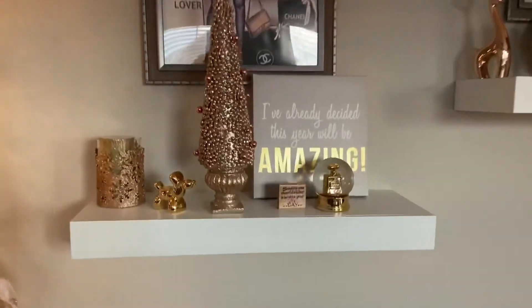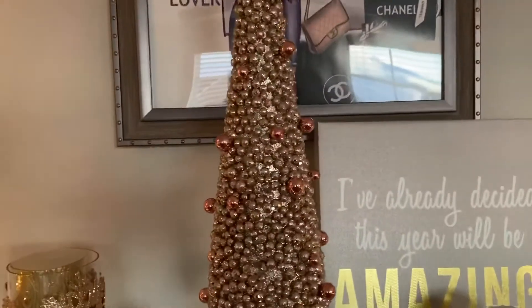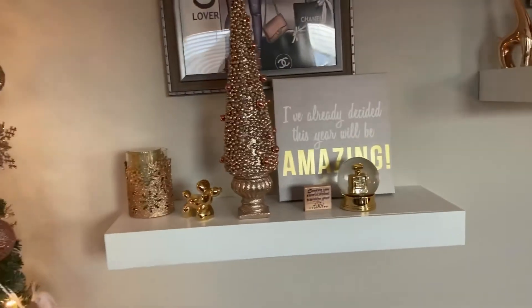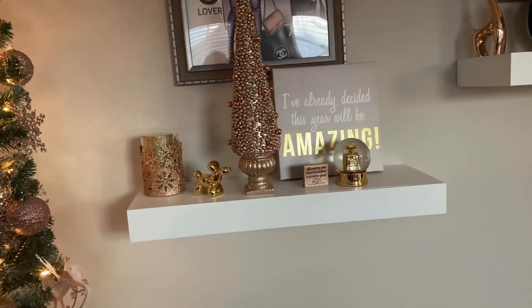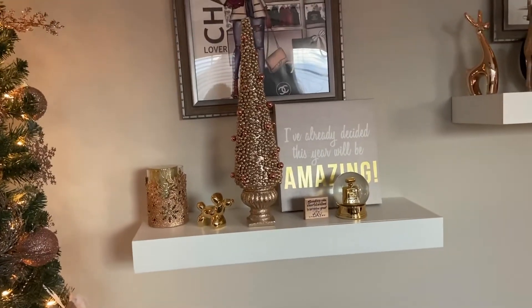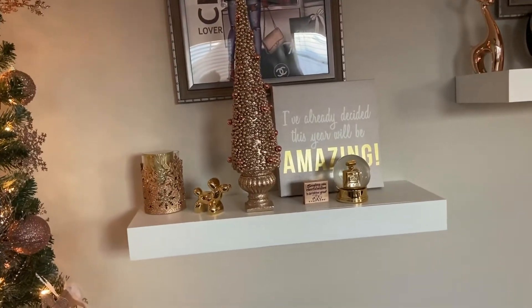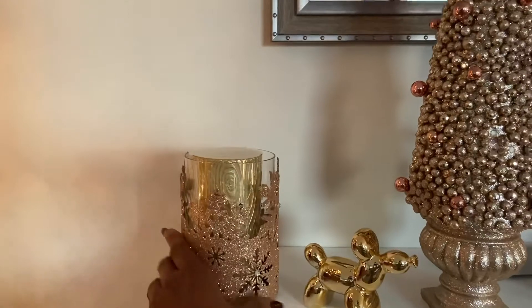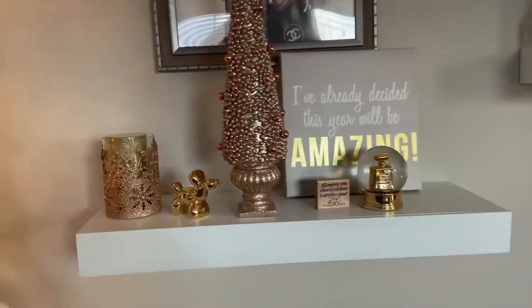Then I brought out this tree. I think I got that from Big Lots last year, so I decided to put that out. I normally have this room with gold accents, but when I added the rose gold, I kind of like the way that they blend together. So the items that are there in gold are there year round.